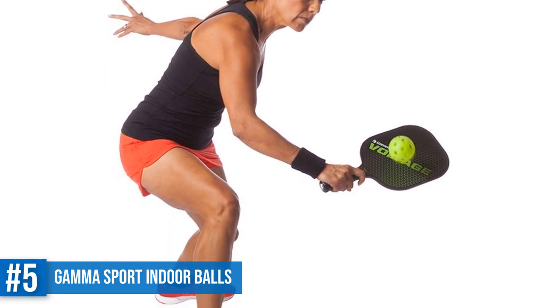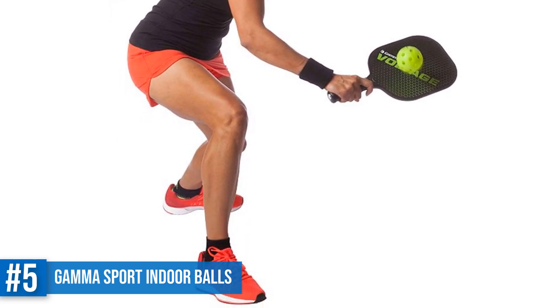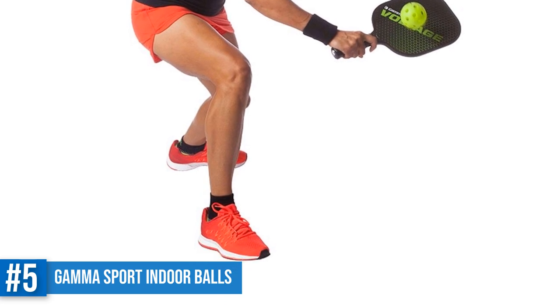This Photon Indoor Ball has just the right hardness that gives you consistent bounce on all indoor surfaces. If you want a competitive indoor pickleball game, then go for this one.